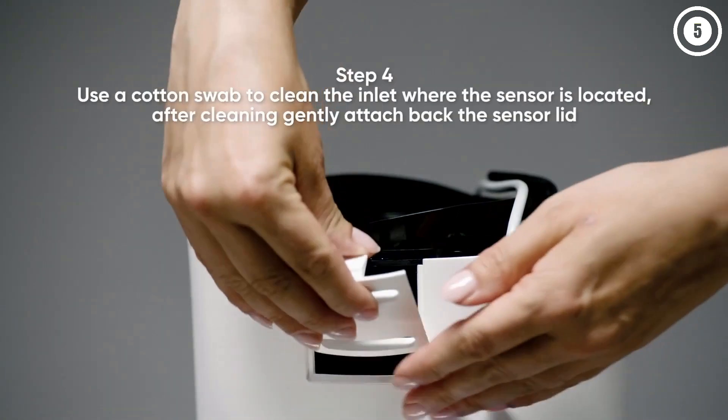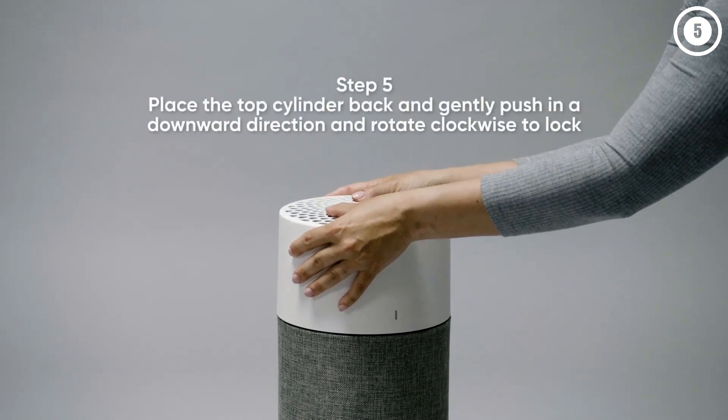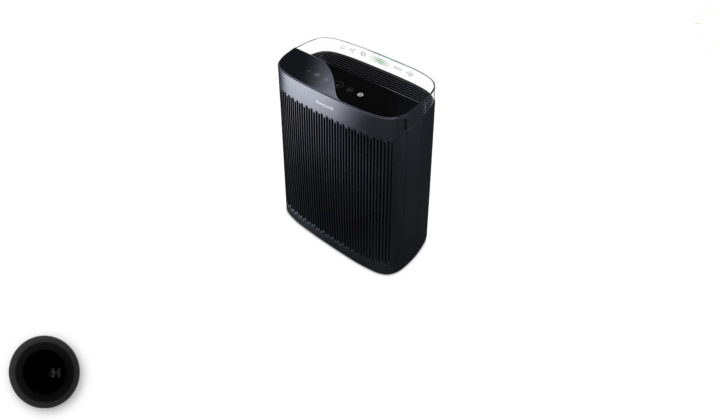It also comes with a washable fabric pre-filter for large debris that's available in multiple colors, but we didn't find it very effective at capturing pet hair.